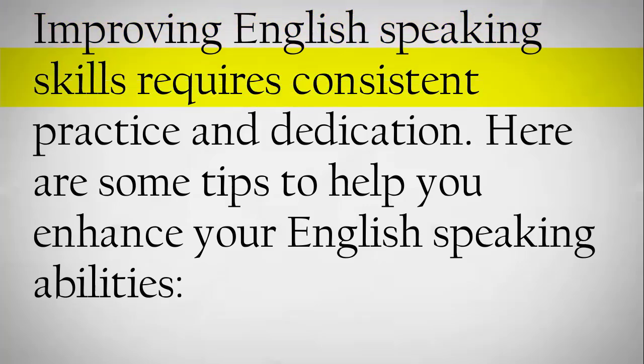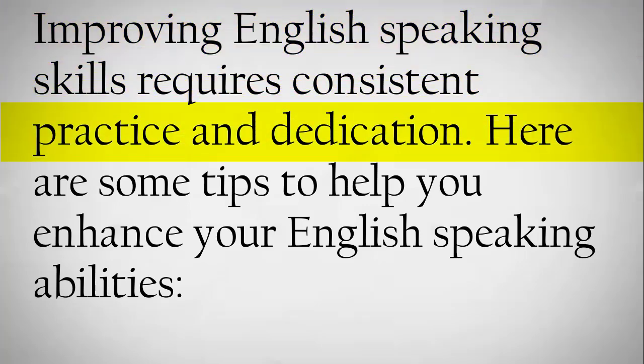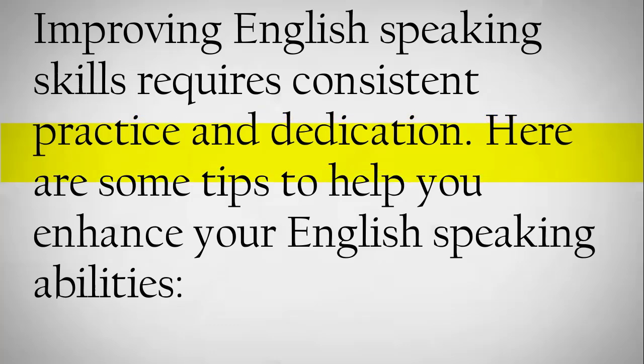Improving English-speaking skills requires consistent practice and dedication. Here are some tips to help you enhance your English-speaking abilities.